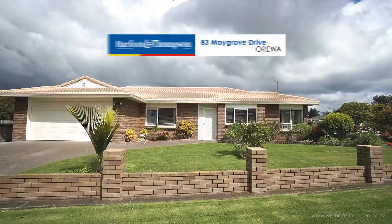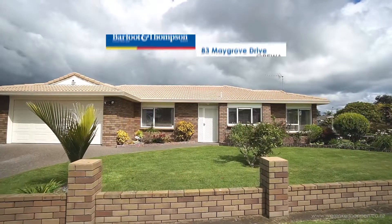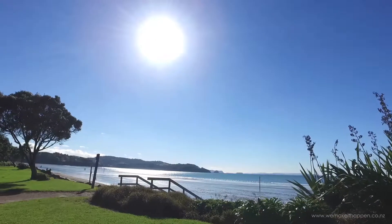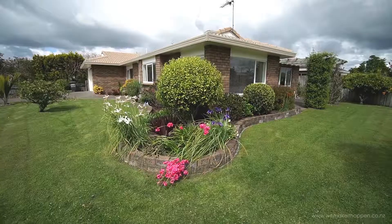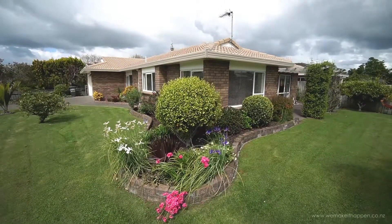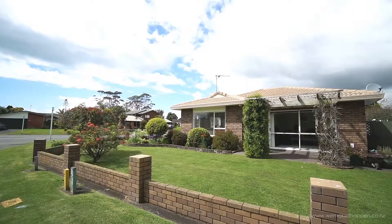Here we have a wonderful opportunity to secure this lovely home on the flat, five minutes to beautiful Orewa Beach and all the conveniences that Orewa has to offer. The single-level Brick and Tile beauty is situated on a corner site in sought-after Maygrove.